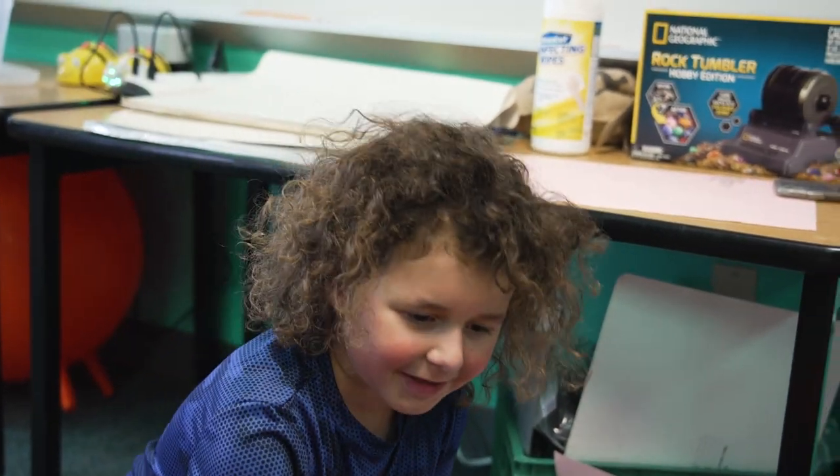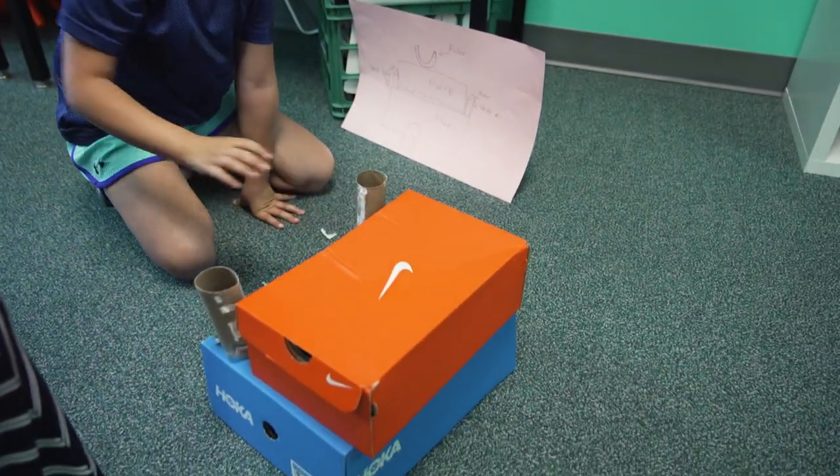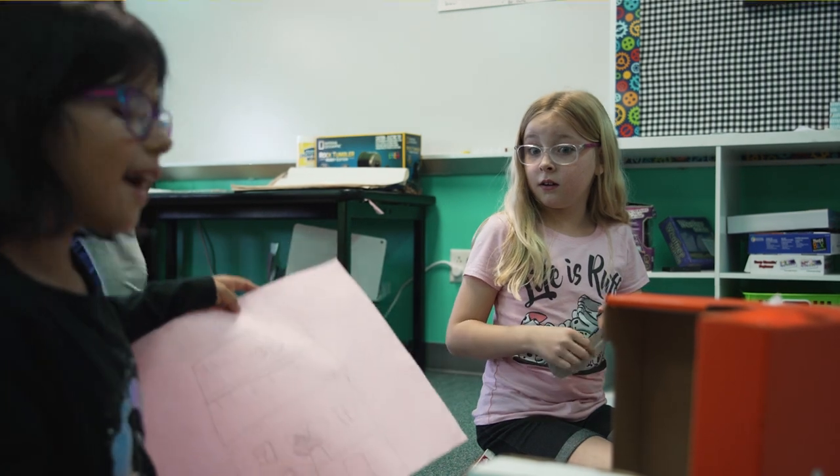Our school has great spaces for makerspace activities — the library is one space, and here is another. It's a wonderful opportunity for the kids to work together and problem solve. I always tell them those are two skills they'll use their whole life: working together and problem solving.